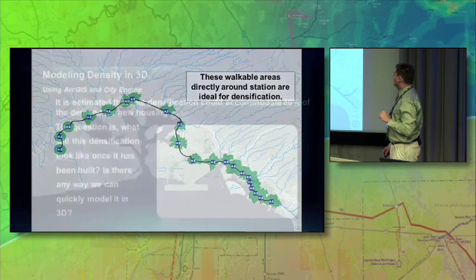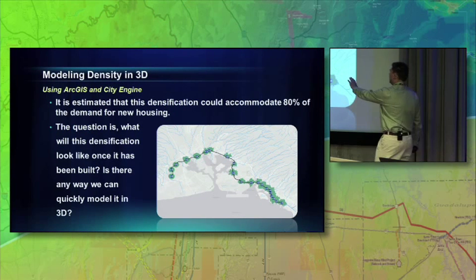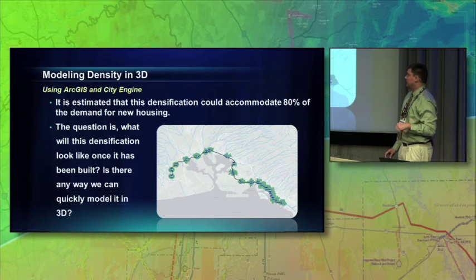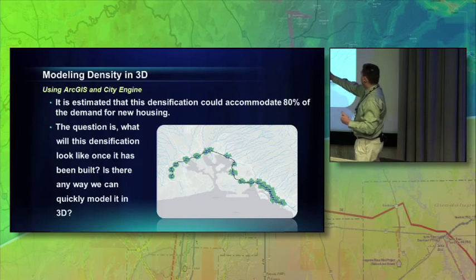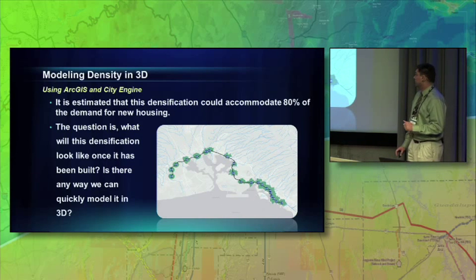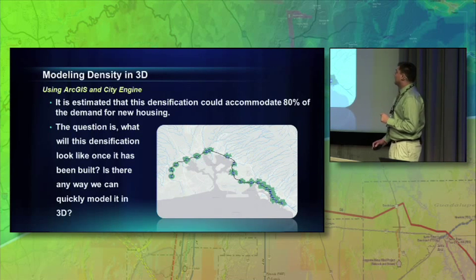Now we know where we can add density. How much can we add? We figured the bottom side here is pretty built out — that's near Waikiki, that's downtown. But the rest of it is mostly low-level development. We can accommodate about 80% of the housing demand if we do this densification. But the real question they had is, what is this going to look like? You showed this map to the public and they say, you're going to put 70-story buildings in that green box. That's going to look ugly, I don't support it, and I'm going to vote for a different politician who won't build that.